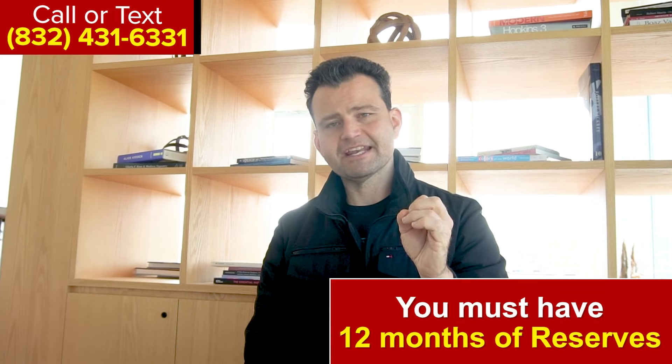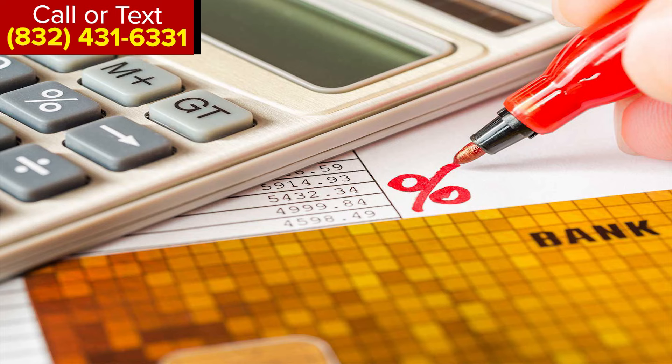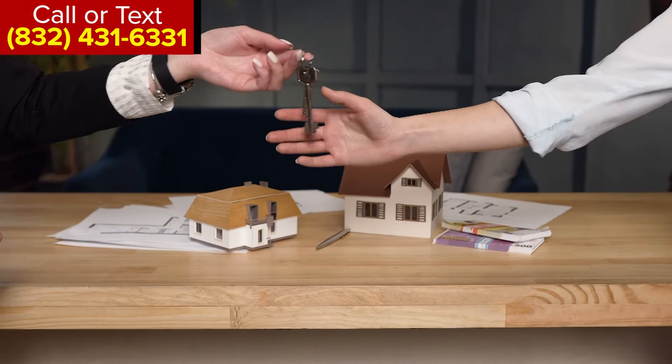It's eligible for purchases, refinance, cash-out refinance, and rate-and-term refinance. You also need 12 months of cash reserves after closing. Reserves are your principal, interest, taxes, and insurance payment. For example, if you're buying a five million dollar home with 20 percent down, that's one million for the down payment, roughly $100,000 in closing costs, and if your payment is $20,000 a month, you'd need another $240,000 in reserves.